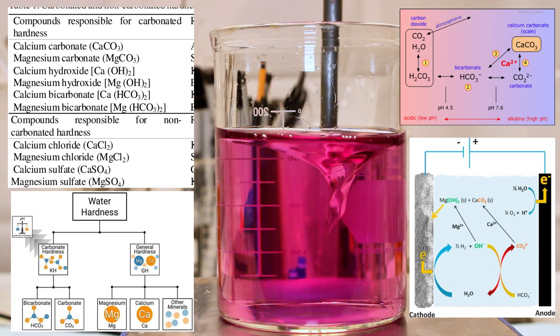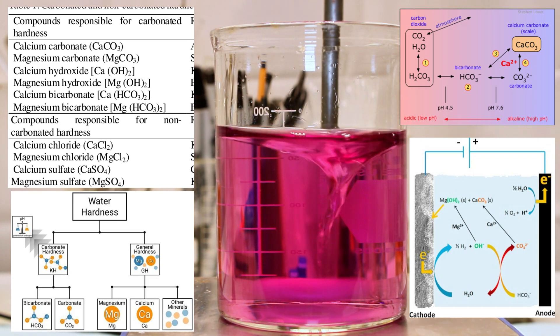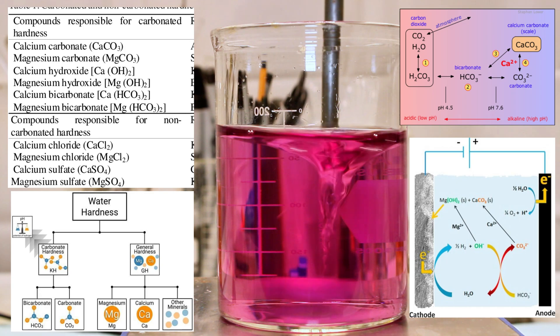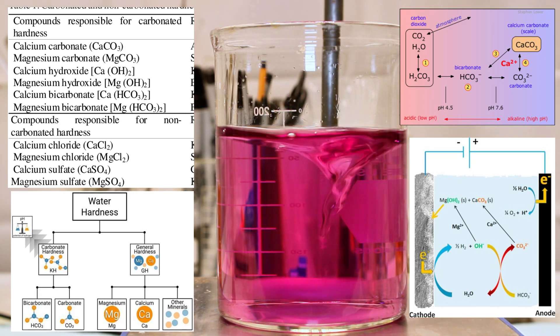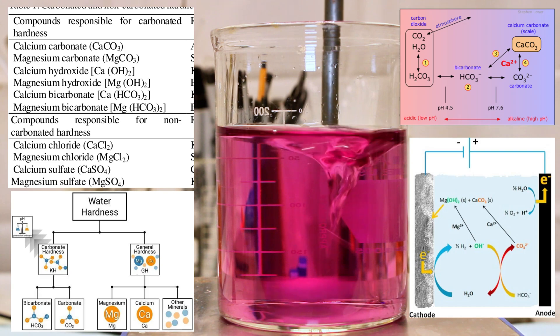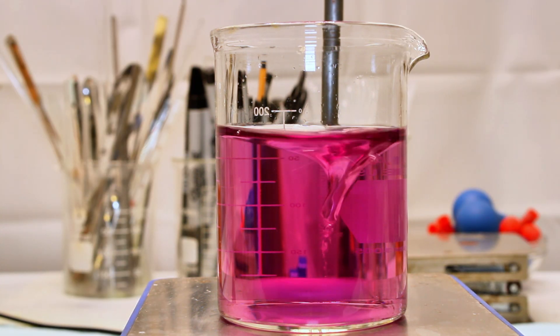When we discuss the relative hardness of water, what we're discussing is the concentration of certain metal ions dissolved in water — specifically the metals calcium and magnesium. Hard water has a lot of dissolved calcium and magnesium ions, while soft water has very little. This is important, as over 80% of residential water in the United States is considered hard, and it can cause some problems.